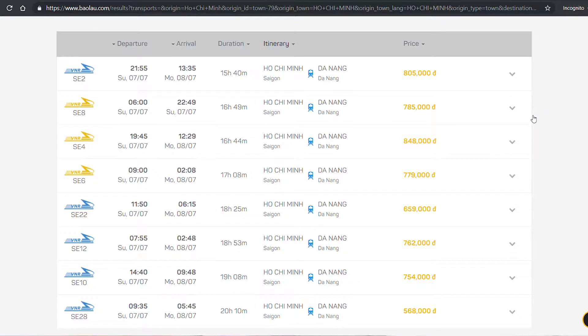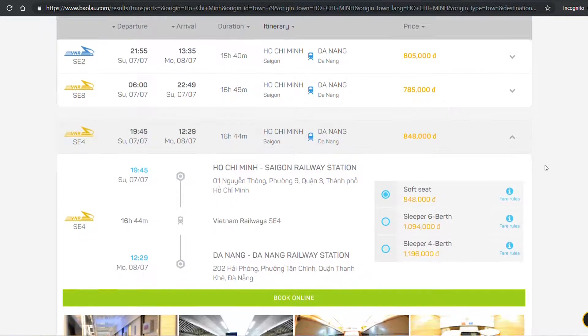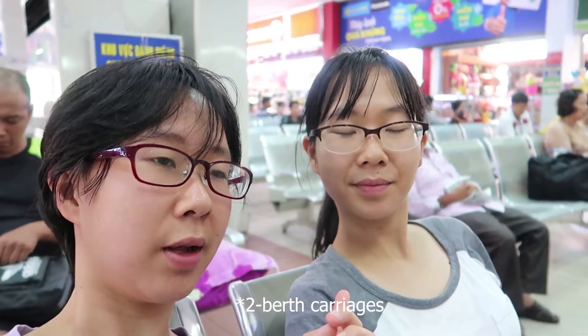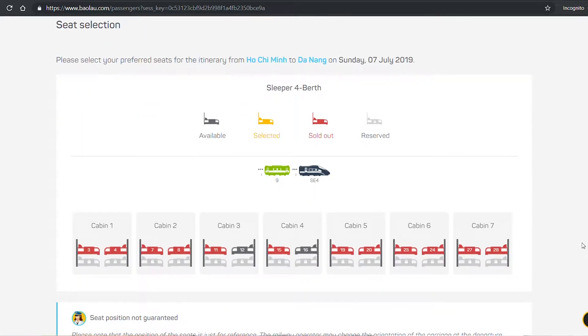We were recommended to take the SE4 train, which is one of the newer trains. There are 3 different types of carriages: one is just seats, there's a 4-passenger berth carriage, and there's a 6-passenger berth carriage. Some trains have other options, but the ones running from Saigon to Da Nang do not, unfortunately. So we will have to share with someone else, but I don't think that will be much of a problem.